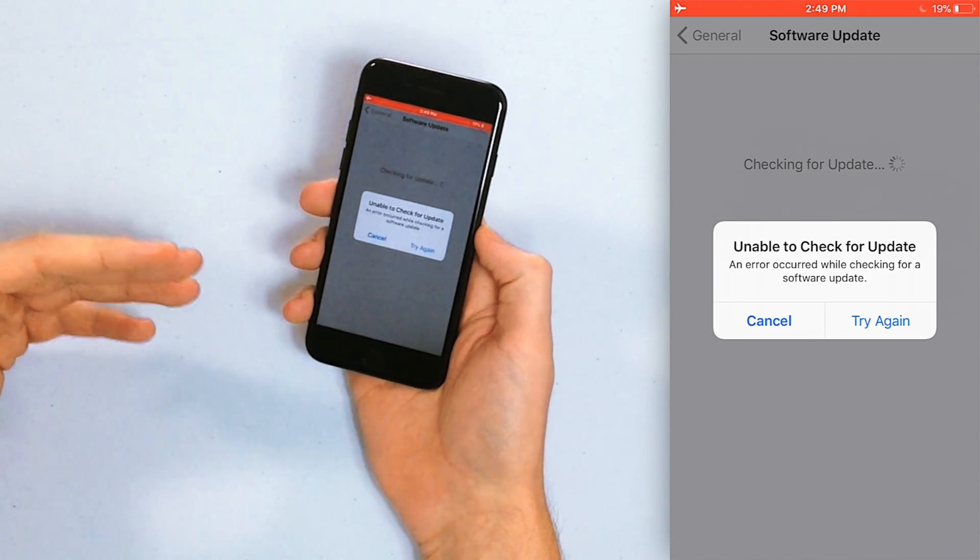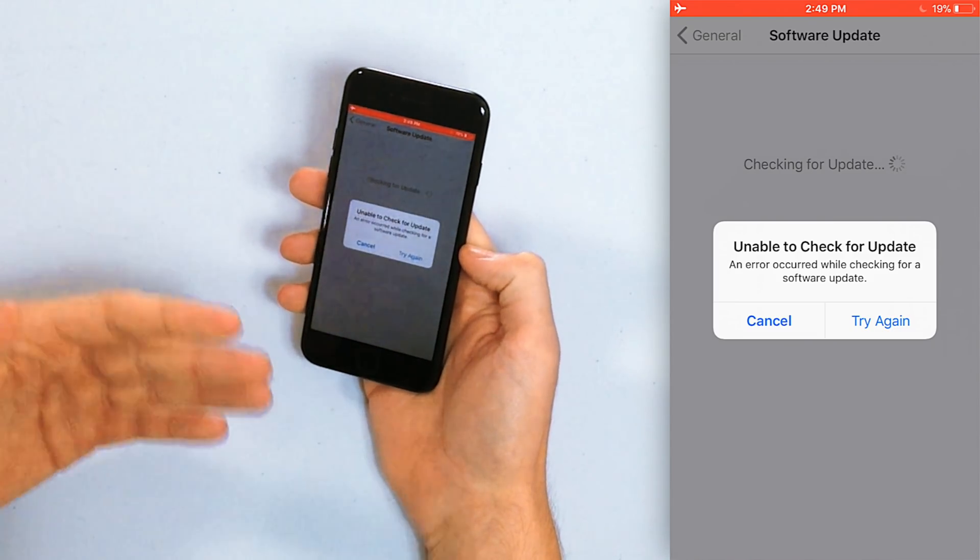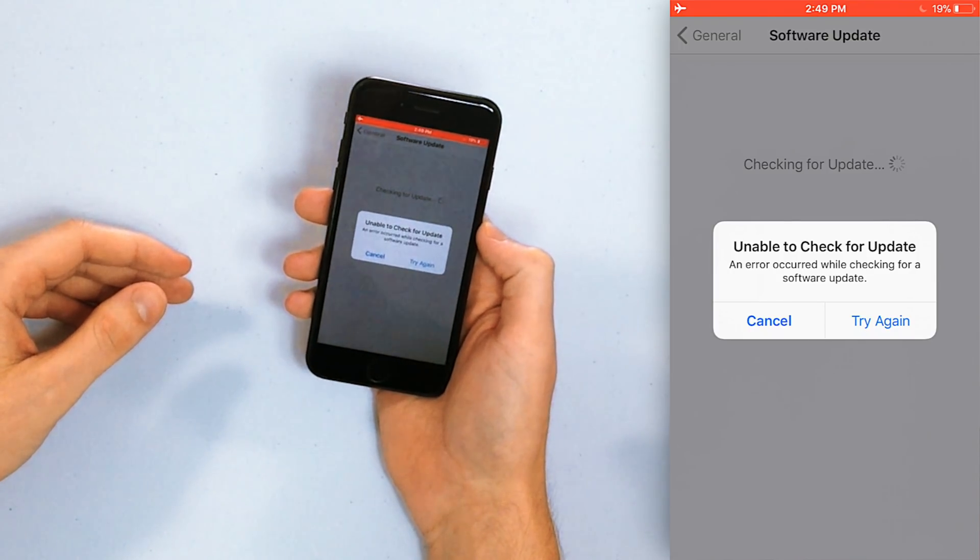We searched for an update and it says 'Unable to Check for Update' because I'm in airplane mode — not connected to Wi-Fi or the internet at all. It says 'An error occurred, will check for a software update,' but your iPhone isn't smart enough to tell you why. So make sure you're connected to Wi-Fi, and if it's not working where you are, try a different Wi-Fi network — that solves a lot of problems.